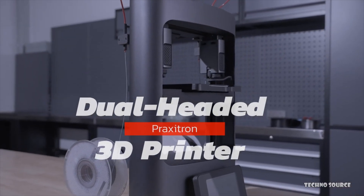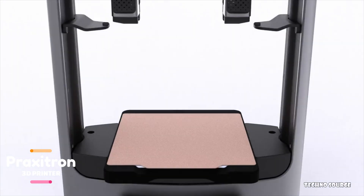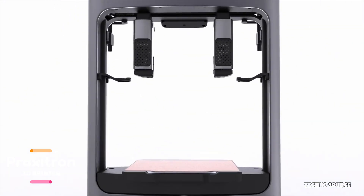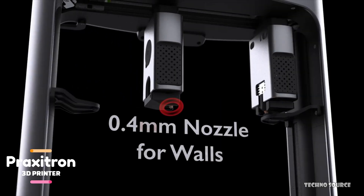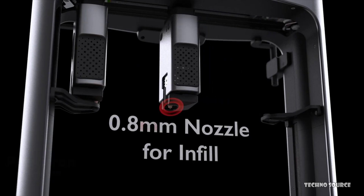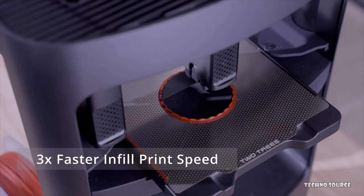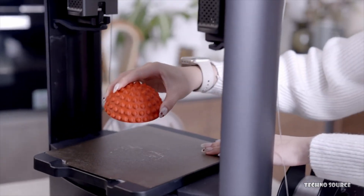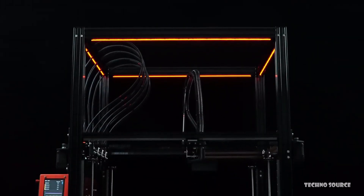The Praxitron boasts a unibody design for enhanced sturdiness and precision, reducing vibrations for higher print accuracy. There's zero setup required — just unbox it, plug it in, and you're ready to print. It features auto bed leveling powered by piezo sensors for perfect first layers every time, a built-in camera for real-time monitoring, filament detection for uninterrupted printing, and a modular design that makes maintenance and nozzle changes effortless.